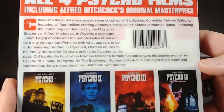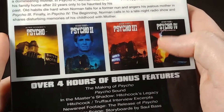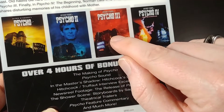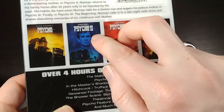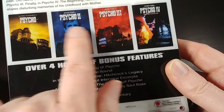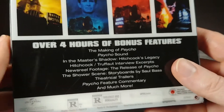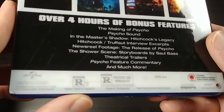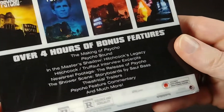Here is the back — you can pause and read that info if you want. I don't think these are the Scream Factory releases. I know that Scream Factory came out with Collector's Edition versions of at least Psycho 2 and 3, and I'm not sure if they did one for 4. Those are pretty expensive — like 20 bucks each, like most Scream Factory releases. So I doubt that it's that version, but we'll see when we open it up. Here are all the bonus features, which I'm guessing are mostly on the first disc, because that one has the bulk of the bonus features.